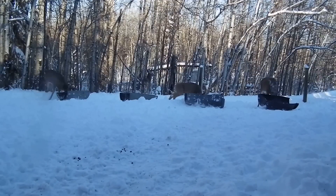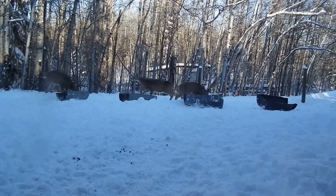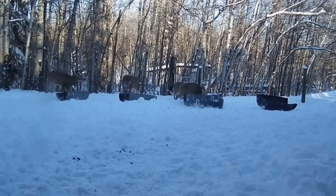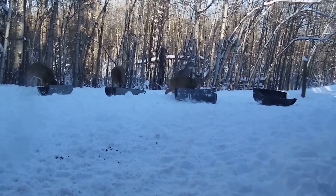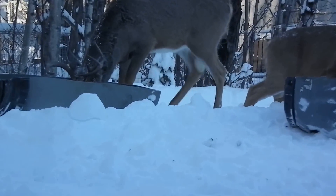This is a little herd of white-tailed deer. Three bucks in here, a little close-up.